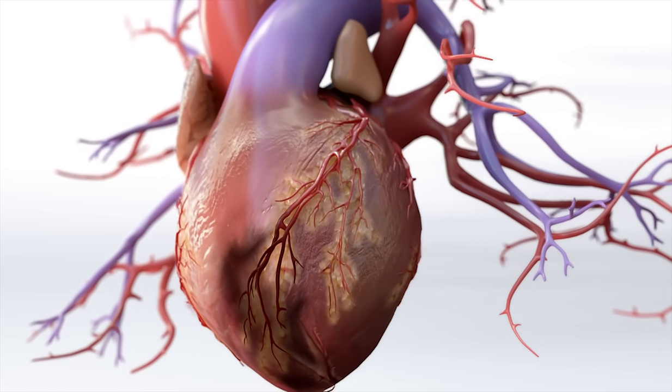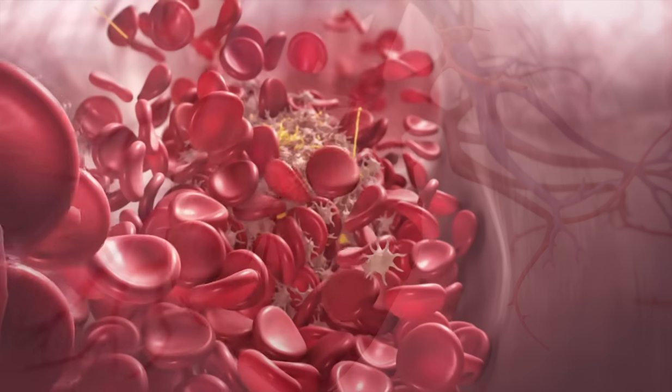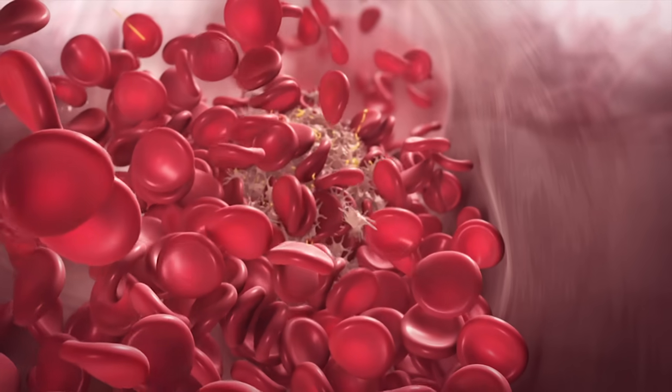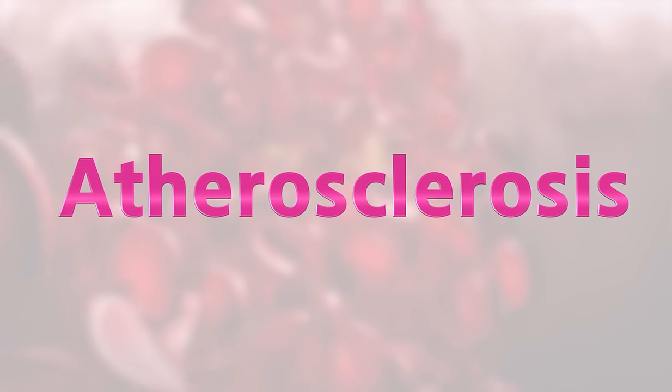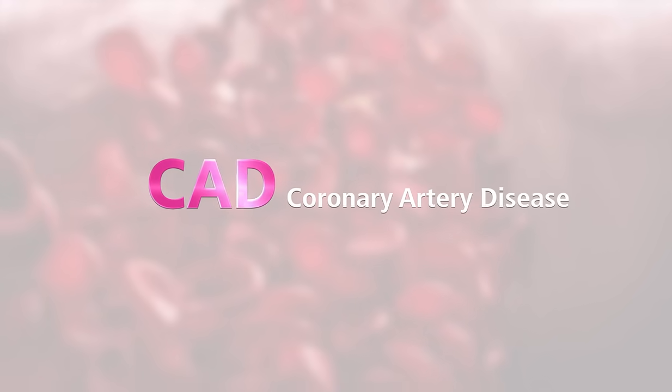The cause of this life-threatening attack is the obstruction of a coronary artery by a blood clot, resulting in most cases from atherosclerosis, which in the coronary artery is called coronary artery disease, or CAD.